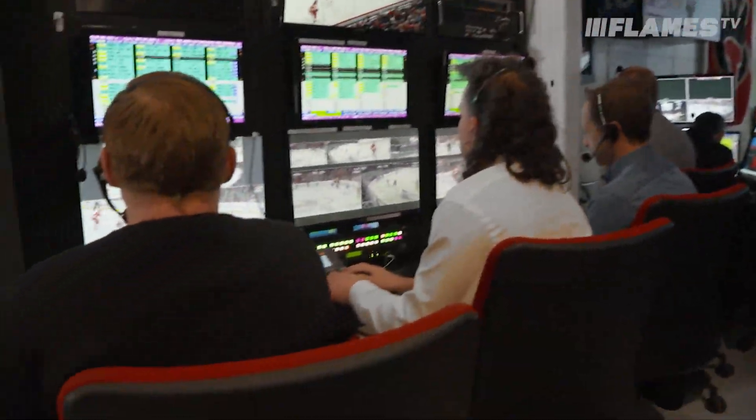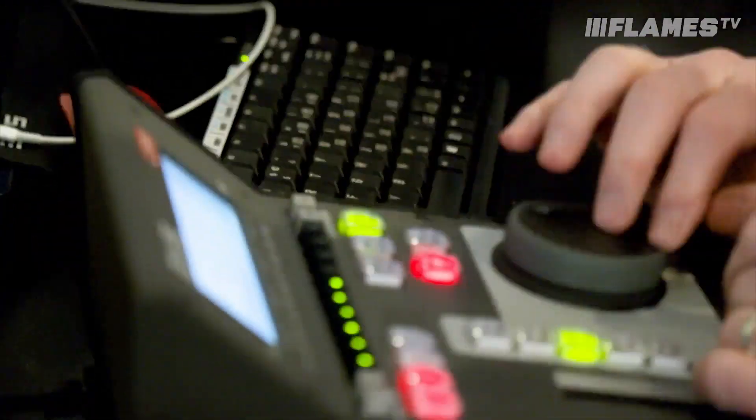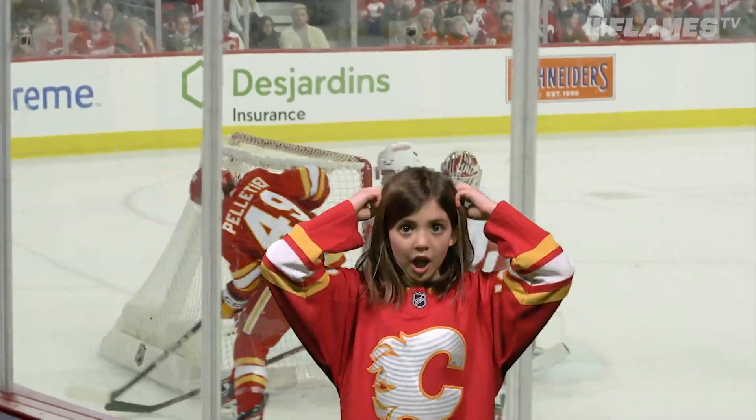In the broadcast control room, there are three EVS machines that the entire game is recorded into. Up to 16 cameras get recorded into these machines all at once.